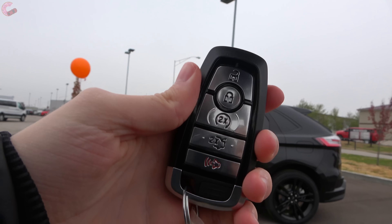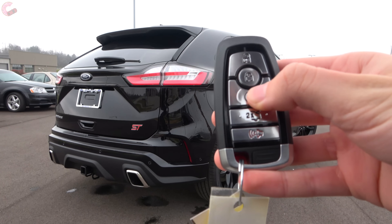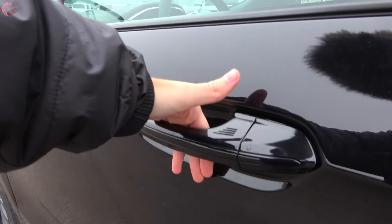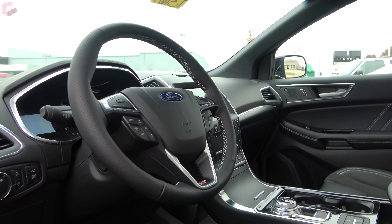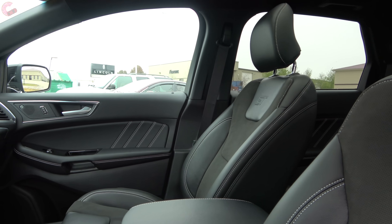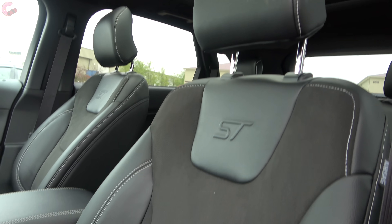For the Edge, Ford nicely includes standard smart entry and a really nice-looking key fob. Here on the ST, we do have special ST badging as well as the remote start system. To get inside the vehicle, there is a sensor behind the door handle, so all you have to do is grab it. Checking out the cabin of the 2019 Edge, as you can probably tell, there are fewer changes in here than on the outside. As for colors and materials, you're looking at cloth on the SE and SEL in ebony or dune, full leather on the Titanium in ebony, ceramic, or cognac, and on the ST, all you get is black with Alcantara inserts.